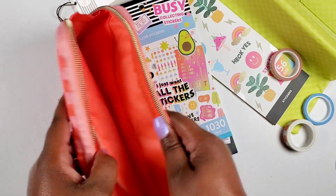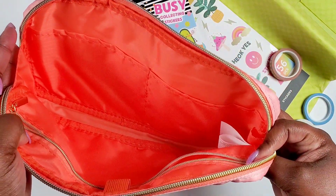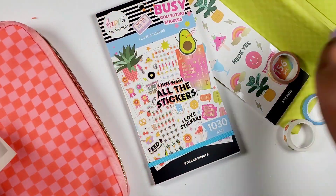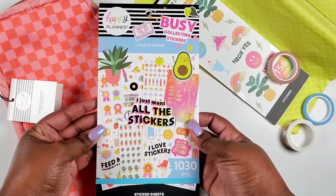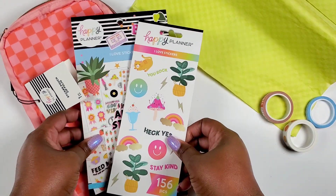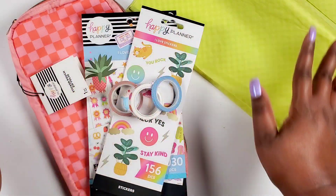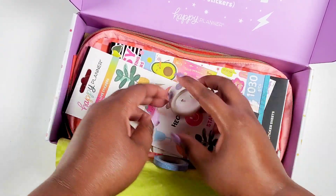This would be really convenient to pack and take on the go and keep my stickers protected — rather than just throwing them in a bag. Such a super cute box! So here's the recap: you get this pouch that everything comes in, a full 30-sheet sticker book with 1,030 pieces full of cute stickers, an eight-sheet sticker pack with lots of little icons, and washi tape that correlates with the whole retro theme and aesthetic. I love it all and I want to use them!